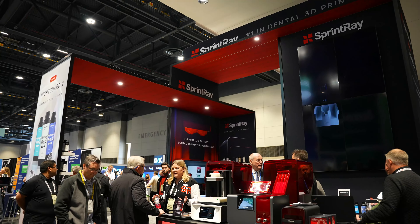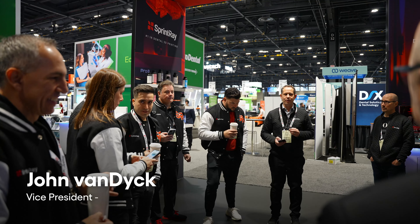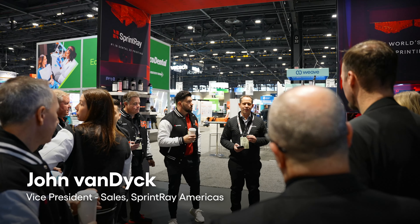We're in Chicago in February 2024. The Midwinter Dental Trade Show is one of the biggest shows in dentistry, where everyone releases their newest, latest, and greatest products. We're here at SprintRay showcasing what we've been up to and what we're bringing to market.